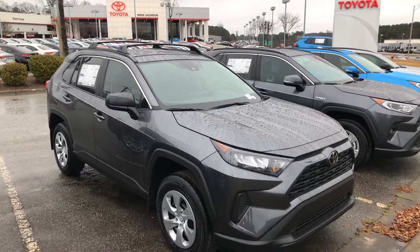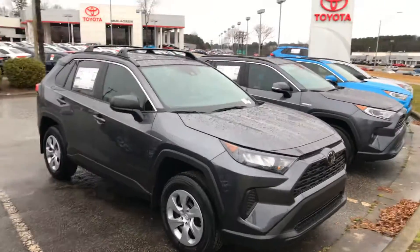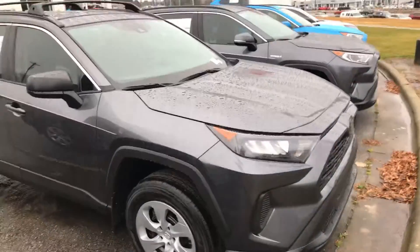Good morning everyone. This is Hyrule here with Mark Jacobson Toyota, here at 4516 Durham Chapel Hill Boulevard. Today I'm taking a quick video for you guys on this beautiful 2021 RAV4 LE.